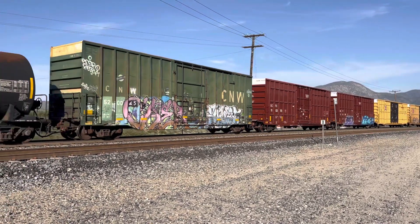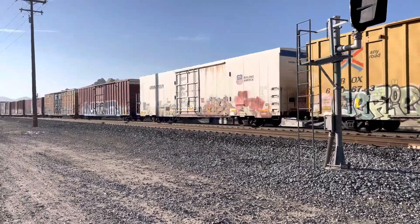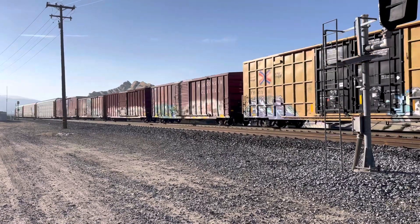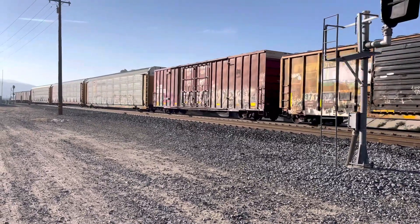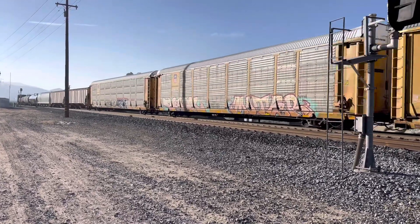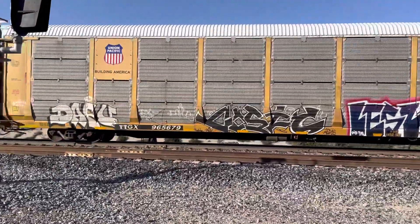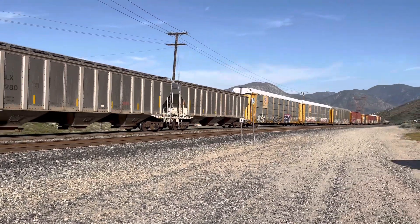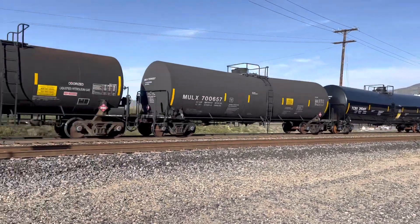Southbound manifest train. A brand new TTX railcar boxcar there — sweet. Got shiny automobiles in there. We're in between Sullivan's Curve and Mormon Rocks. Brand new tank car — LPG.